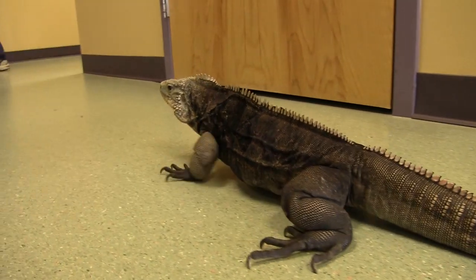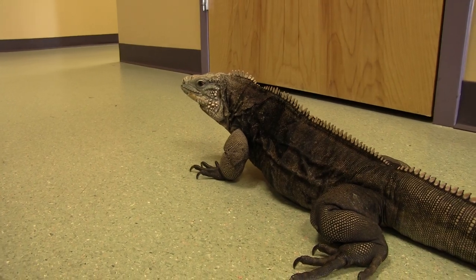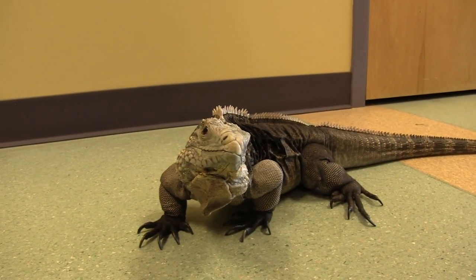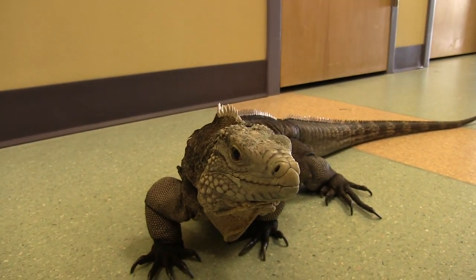They are also very territorial, and many iguanas, especially males, can be extremely aggressive. If you're going to get an iguana, this is something you definitely need to prepare for. During breeding season especially, they can be very dangerous. They have very sharp teeth and very powerful jaws, so bites can do a lot of damage. Iguanas also whip with their tails as a defense mechanism, and that can be extremely painful as well.